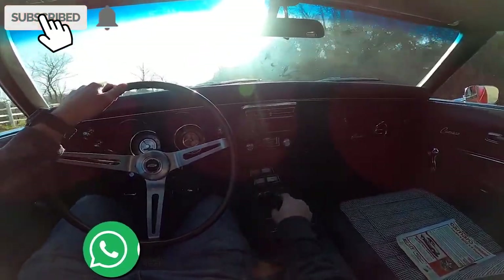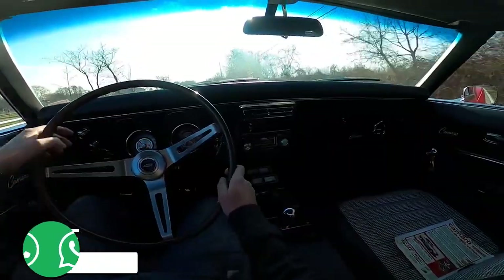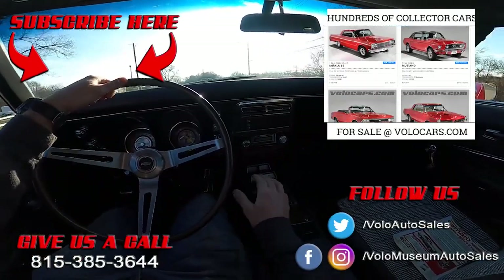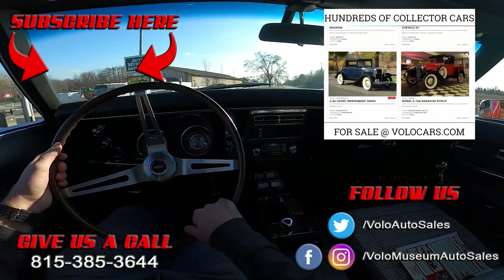If you haven't already, go ahead and subscribe and click that bell icon. Now is the time to head on over to VoloCars.com, check out the pictures, and give our sales department a call. This baby is so sweet — it's not going to be here for very long. As always, I appreciate you.